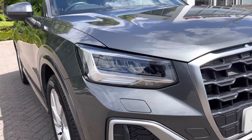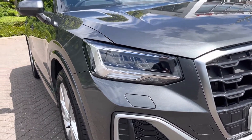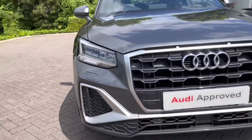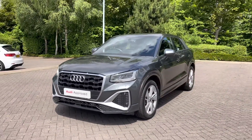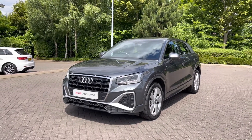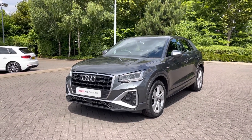To the front of this vehicle, we do have the full LED headlights, which offer a really nice bright light to illuminate those darker road conditions. This being an S-Line model, it does come with the chrome styling cues featured to the front of the vehicle, with the chrome Audi rings to the centre and the chrome grille surround.